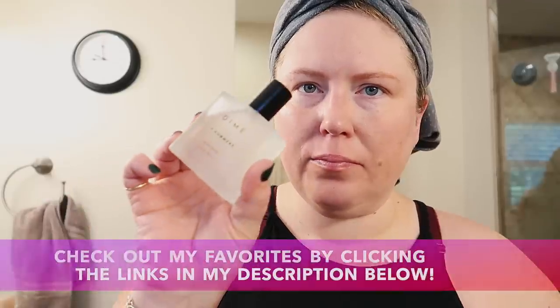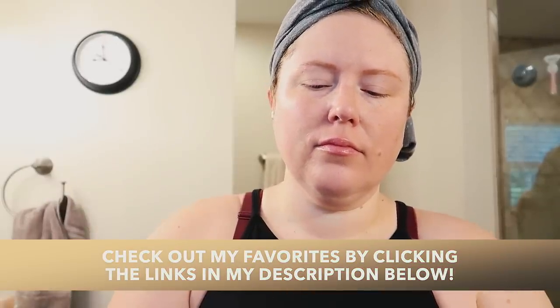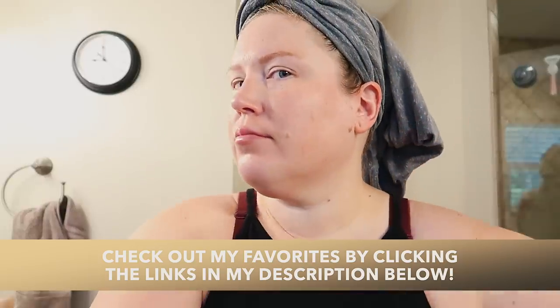The best thing you can do with a skincare routine is just have consistency with it and you will definitely see results. I highly recommend you guys try Dime Beauty and check out my favorite products. You can visit the link in my description box below and let me know in the comments what you pick up.